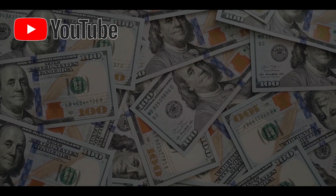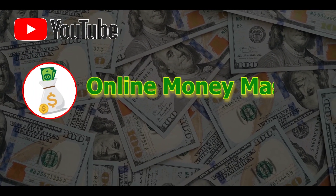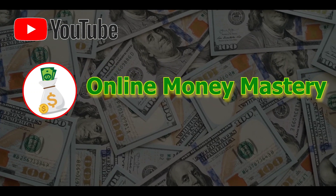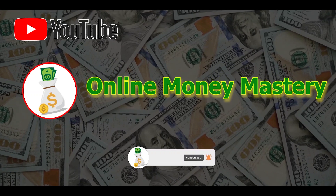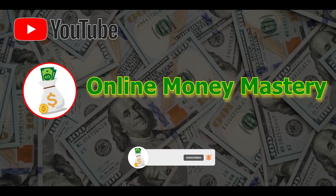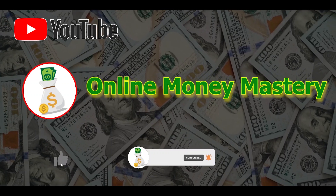Hey there! Welcome to Online Money Mastery. I teach tips and tricks in making money online. Subscribe to the YouTube channel and hit the notification bell so you'll be updated whenever I upload a new video. Just smash the like button and leave a comment below.